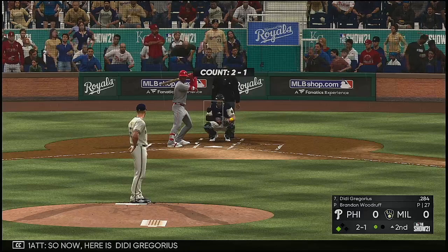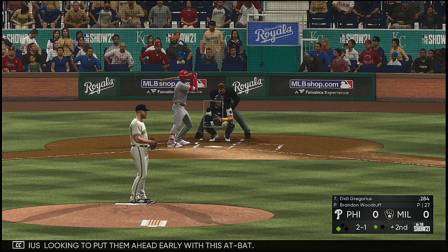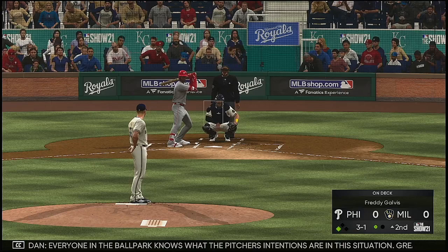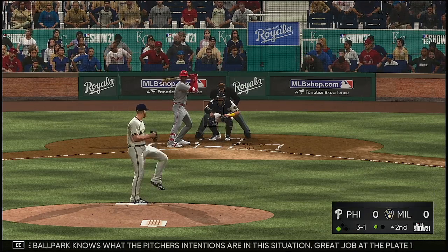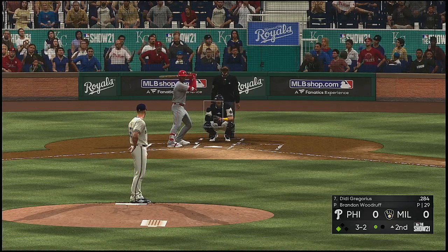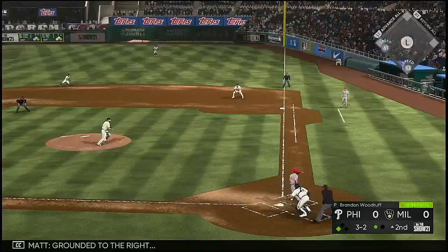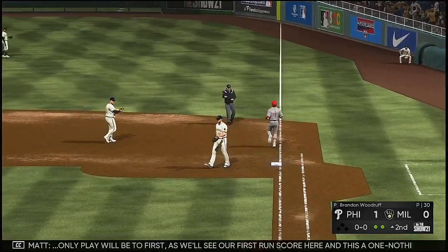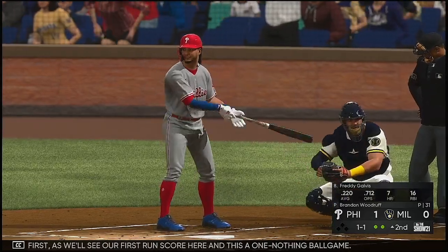So now here is D.D. Gregorius, looking to put them ahead early. The count goes to 2-1, ball three. Everyone in the ballpark knows what the pitcher's intentions are in this situation. Great job at the plate to lay off a tough pitch. Swung on and missed — three and two. Grounded to the right, reined in. The only play will be at first, and we'll see our first run score here — it's a one-nothing ballgame.